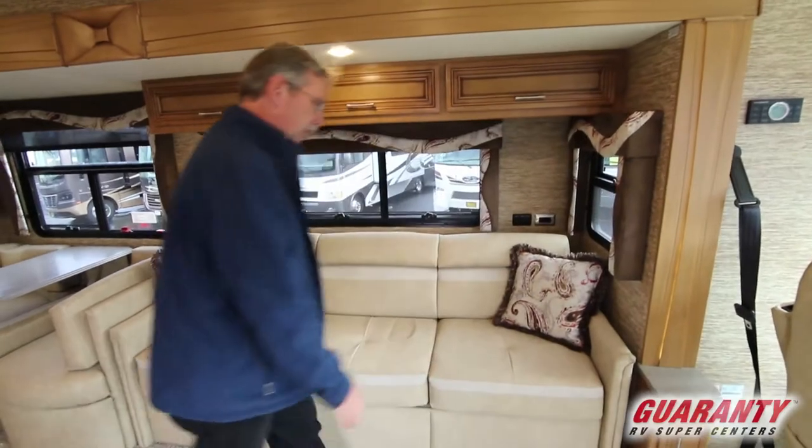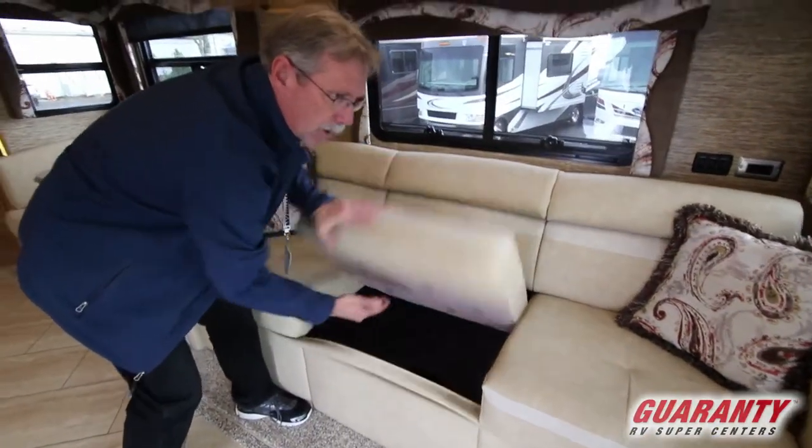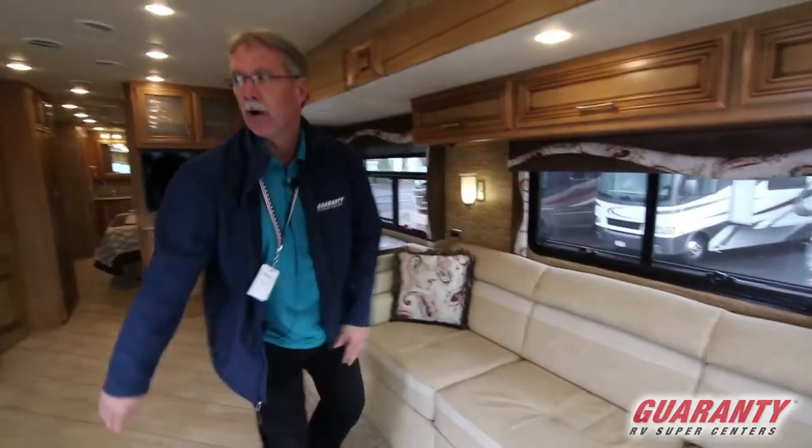Look at how big this couch is — it's also a pullout airbed for extra sleeping.